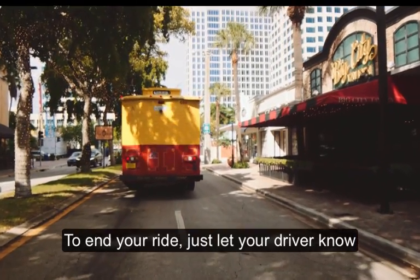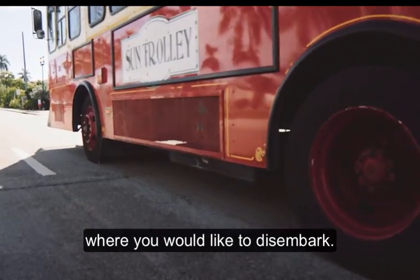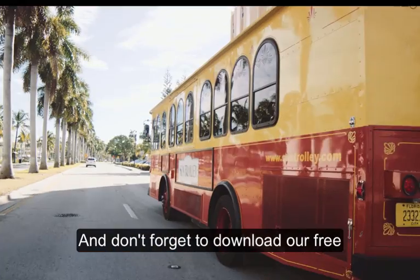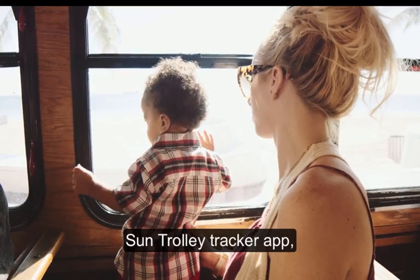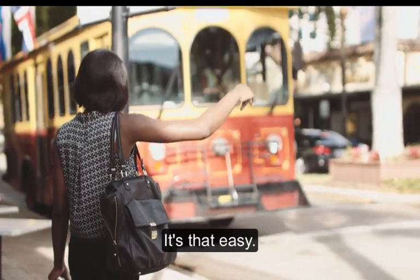To end your ride, just let your driver know where you would like to disembark. Visit suntrolley.com to get schedule and route information. And don't forget to download our free Sun Trolley tracker app, stand in a safe location, and wave and ride. It's that easy.